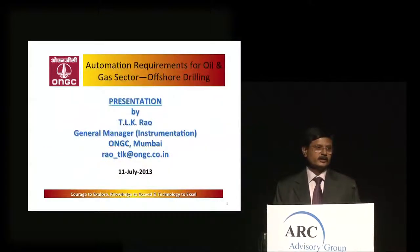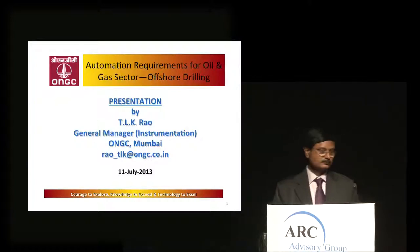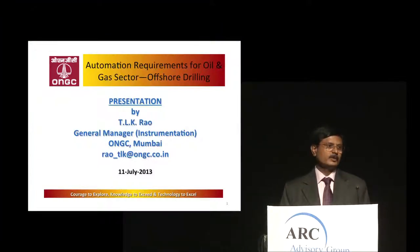Thank you Mr. Raman and ARC advisory group for giving me this opportunity. My earlier speakers have covered much of what I wanted to say, so I just have to recap — excuse me if there is any repetition. I will be talking on the requirements for offshore drilling. Normally everybody knows about the chemical industry process and the various requirements well known to industry.